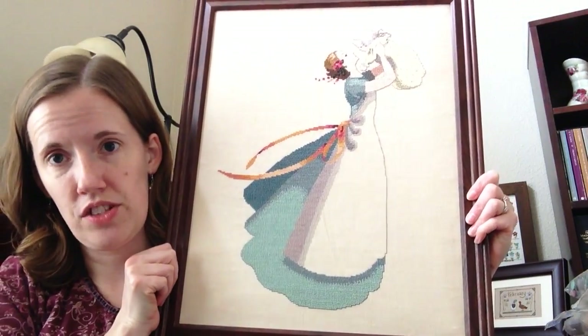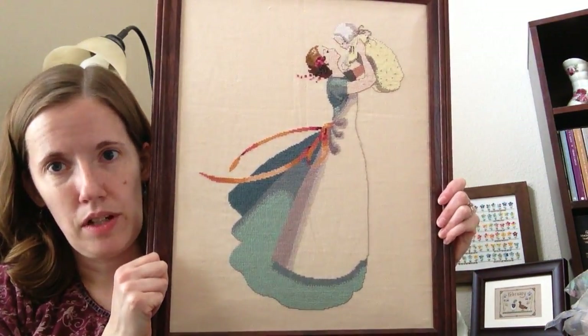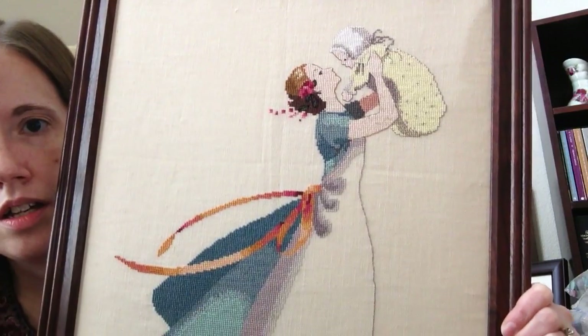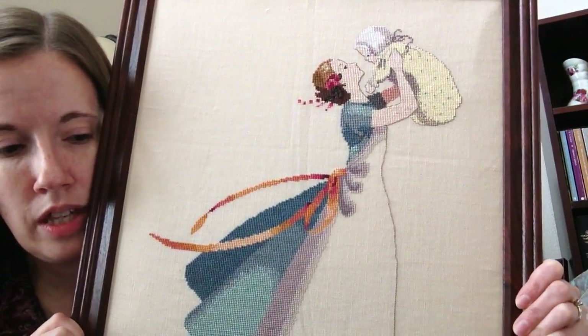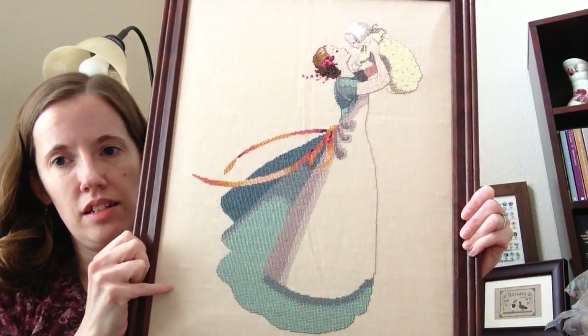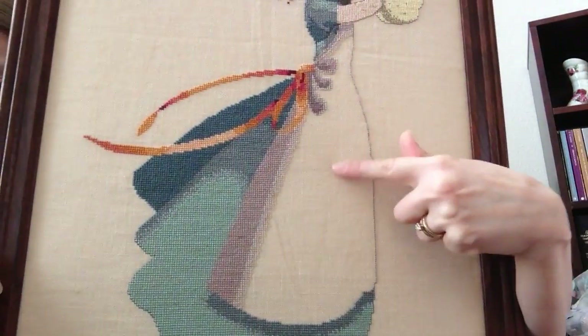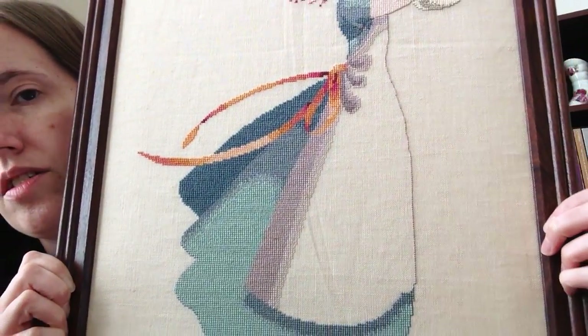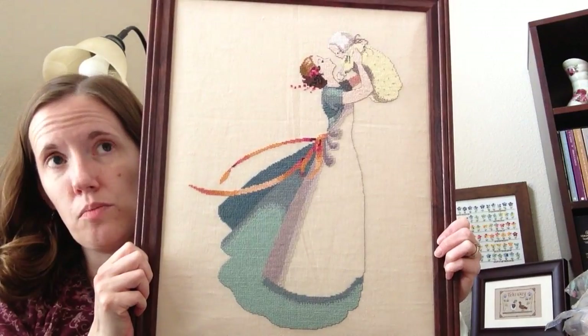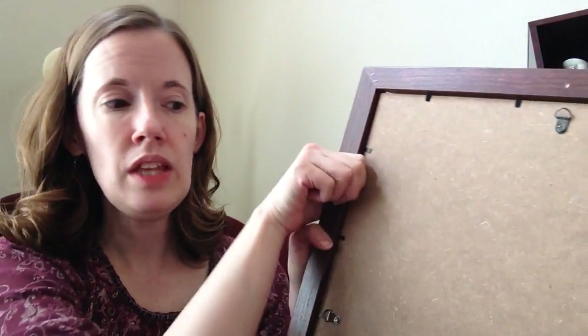The next finish I have is Mother's Bliss, which I finished in December of 2005, just a couple months after the other one — I think I was a lot more monogamous back then. This one does not have any beads. All of these so far were on the called-for linen, 32 count. The Autumn Queen was on white, and this one is on a natural color. Her apron is not stitched at all — it's just white space. This one actually went really fast, and it currently hangs in my daughter's room.